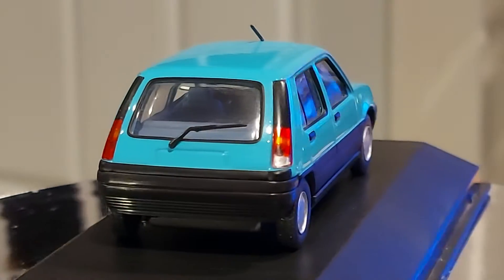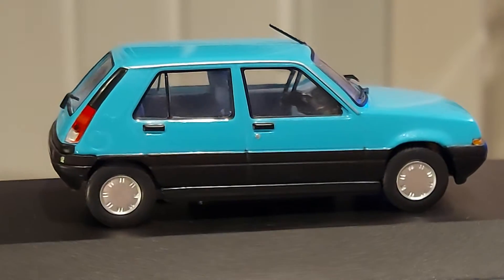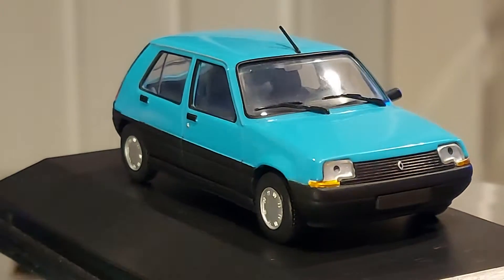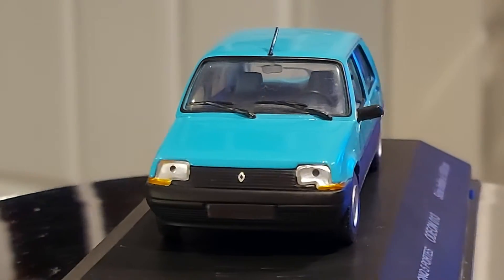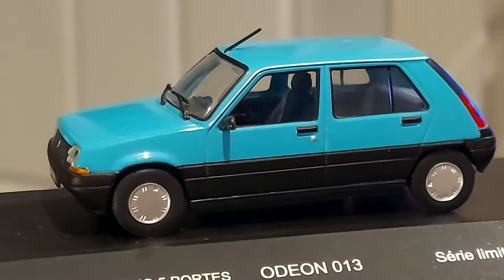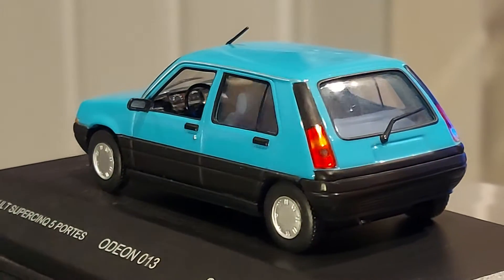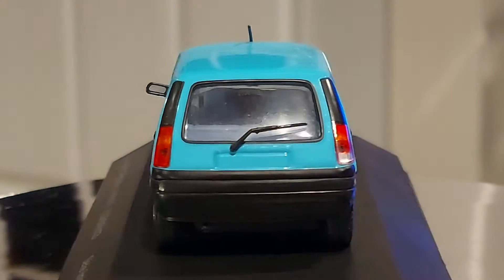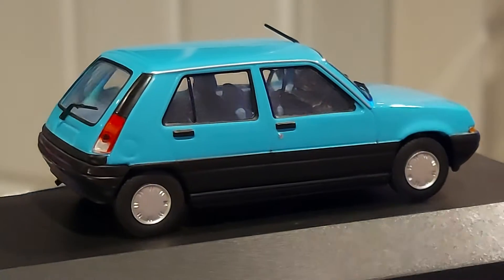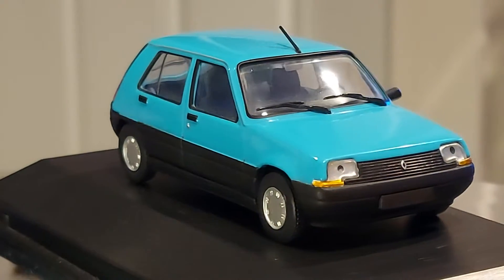This car is made by Odeon. Odeon is a French brand and they make some good quality cars. They don't make that many — it's not a super well-known brand — but they make quite a few models. I have a few of these cars and they're very good quality, good looking, and really well made. I really like this two-tone color. What do you guys think? It gives it a nice touch.